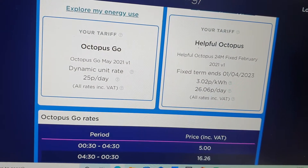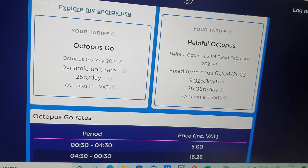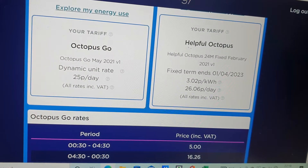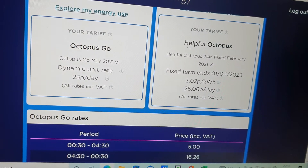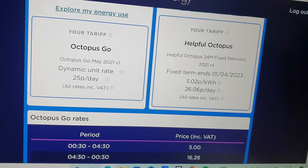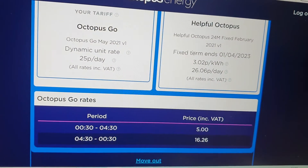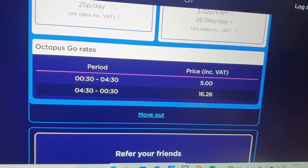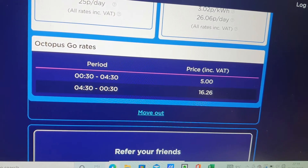You can see I'm paying 25p a day for electricity and gas — it's 26p for gas and 3 pence per kilowatt of gas consumed. If you Google it, you can figure out your meters cubed or feet squared to kilowatt hours. It's about 11.8 to 12.5, so for a meter cubed of gas you get about 12.5 kilowatts. And because I'm on the Go tariff, I consume electricity between half past midnight and 4:30 in the morning at 5 pence, including VAT at 5% currently.